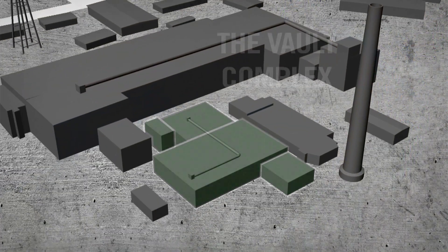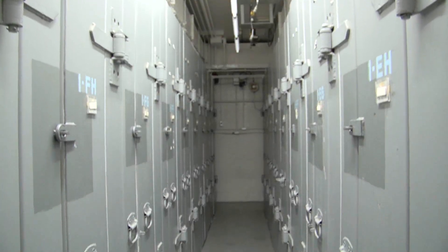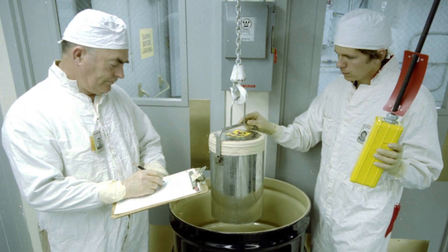A four-building vault complex was used to package, monitor, and safeguard the finished plutonium. This was the last stop for the plutonium oxide powder and solid hockey-puck-sized plutonium buttons before they were shipped from Hanford to nuclear weapons manufacturing sites.